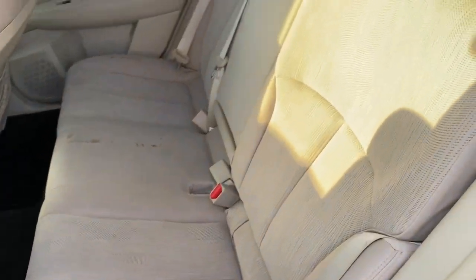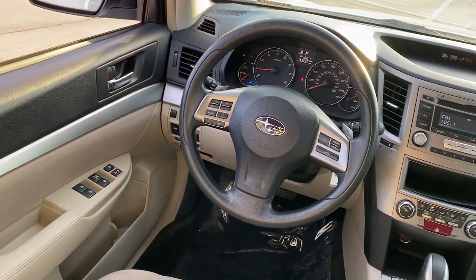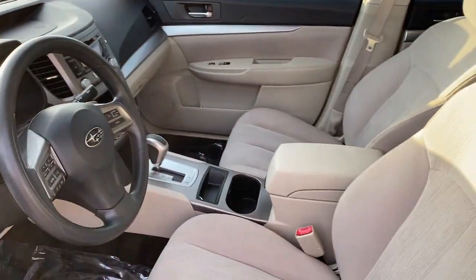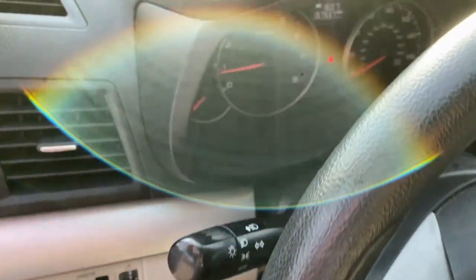The following are some of this vehicle's highlighted options: keyless entry, electronic stability control, alarm, steering wheel audio controls, intermittent wipers, traction control, tire pressure monitoring system, passenger vanity mirror, adjustable steering wheel, and trip computer.